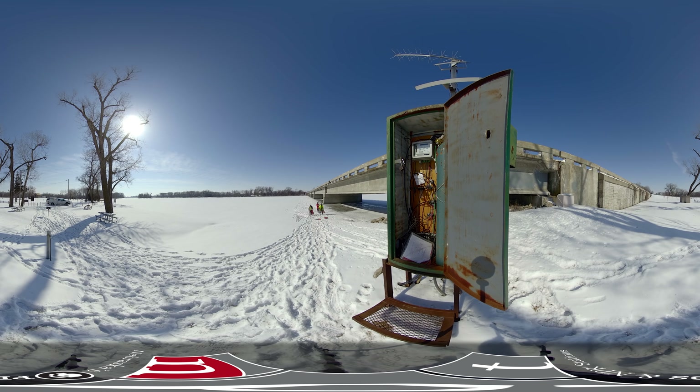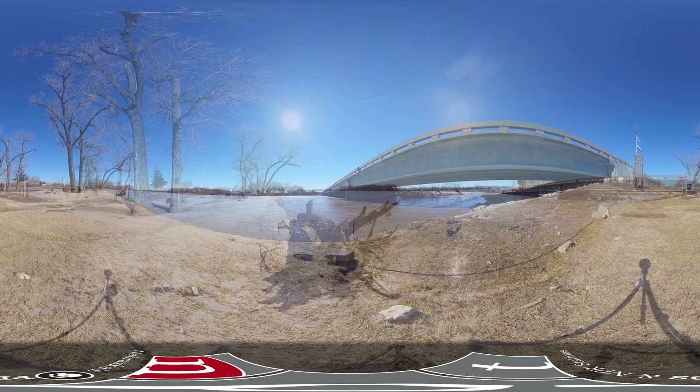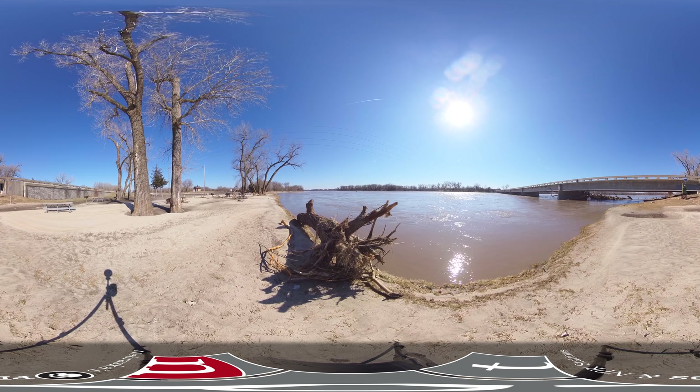I've seen it at its worst in flooding situations and in ice breakup. I've seen ice sheets, ice cakes larger than cars come floating down the river. During floods, I've seen cottonwood trees — full-size cottonwood trees come — and you realize how small you are and how powerful this river can be.